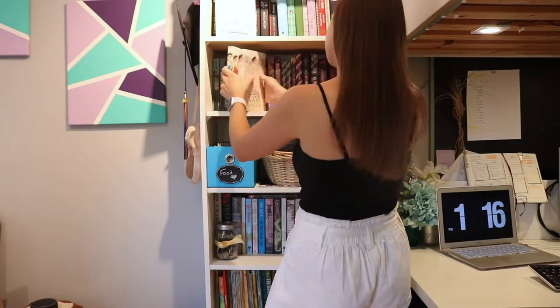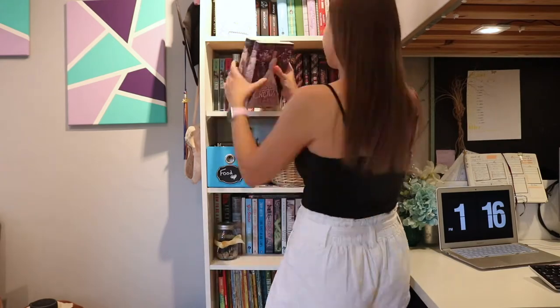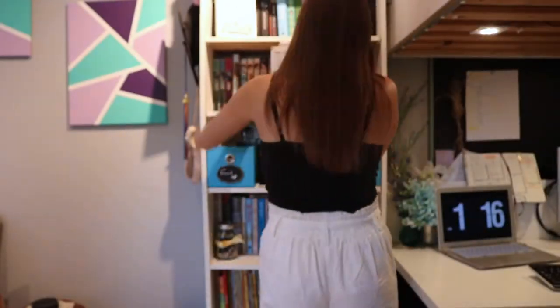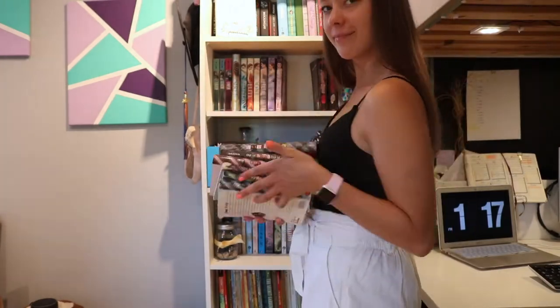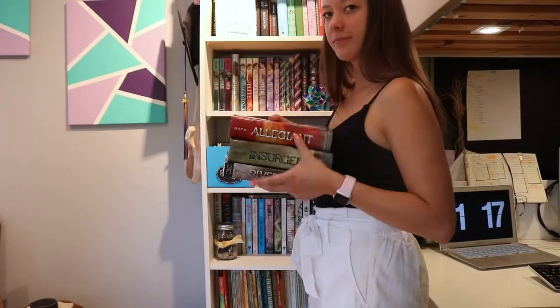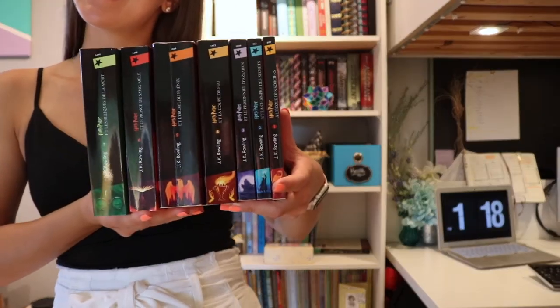Hi everyone, and welcome to another video. Today I'm taking you through my bookshelf and some of my favorite books. Most of the books I read are YA, but I do have some other random books throughout, and I'm even going through some of my favorite childhood books today.